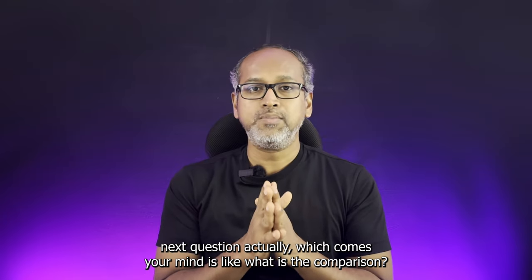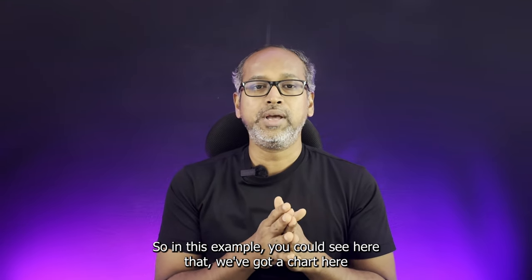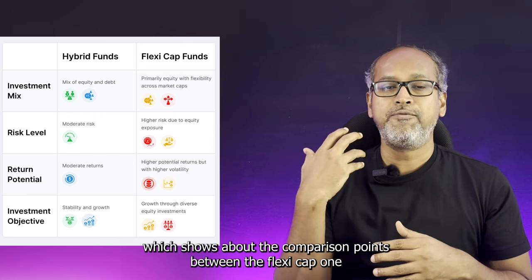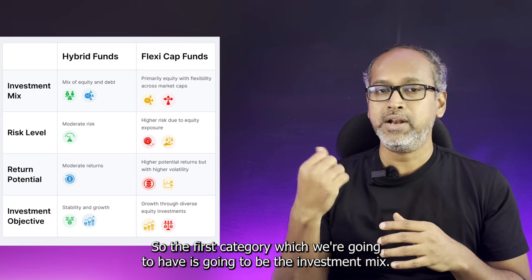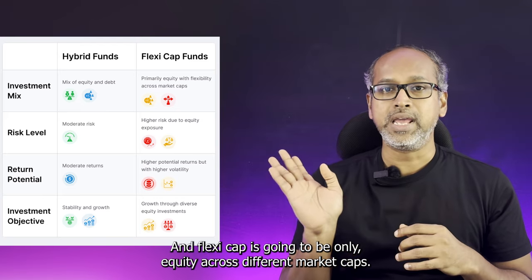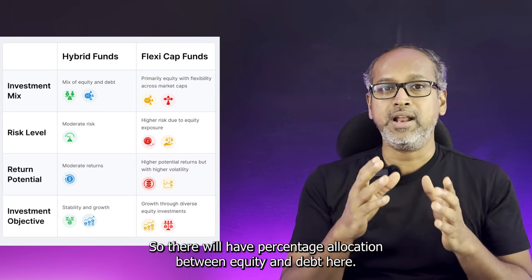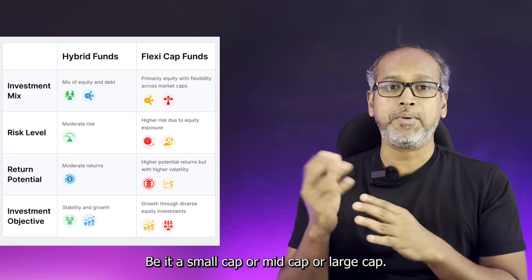So how do these two compare? Looking at a comparison chart, the first category is the investment mix. Hybrid funds are a mix of equity as well as debt, whereas flexi-cap funds are only equity — but across different market cap companies, whether small cap, mid cap, or large cap.